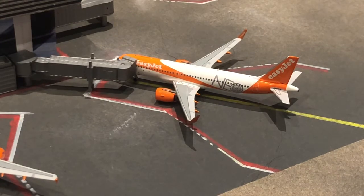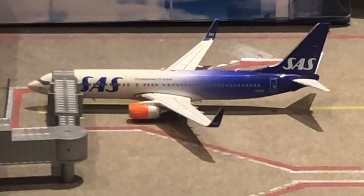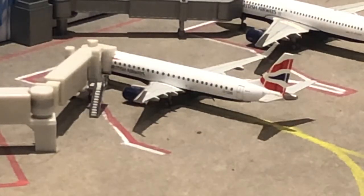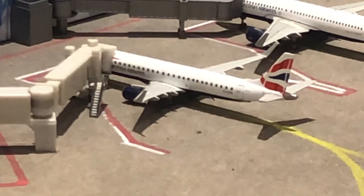Right here we have this SAS 737-800 in the 17 years livery. He is about to push back in about five minutes and he's going to be departing out to Oslo. Right here we have this British Airways CityFlyer E190 — he arrived in from London City at about 7:30 p.m. and he's going to be departing back down to London City at 6:45 tomorrow morning.